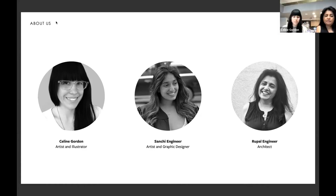My name is Rupal Engineer — I'm an architect and principal at Design Plus. We're very fortunate to have both Sanchi and Celine as part of our design team. We do architecture, planning, design, interior design, and historic preservation projects in New Mexico. Our firm has been around for over 65 years; I've personally been with the firm for 35 years. We have a multidisciplinary team, and this particular RFP was very enticing to respond to given our work along Route 66.